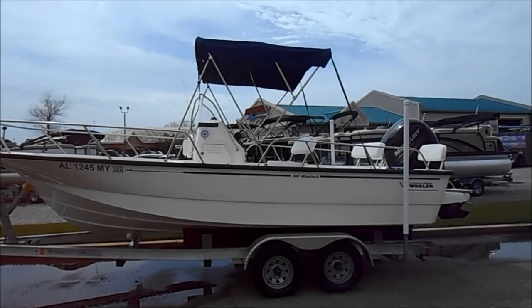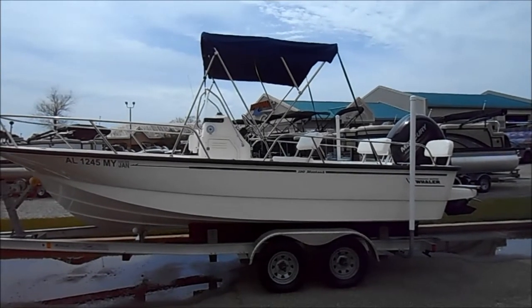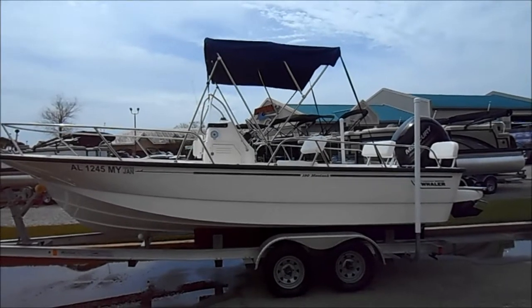Hey everyone, this is Lance Finucci at MarineMax in Gulf Shores, Alabama. This is a brand new trade-in that we have here. It is a 2016 Boston Whaler 190 Montauk.